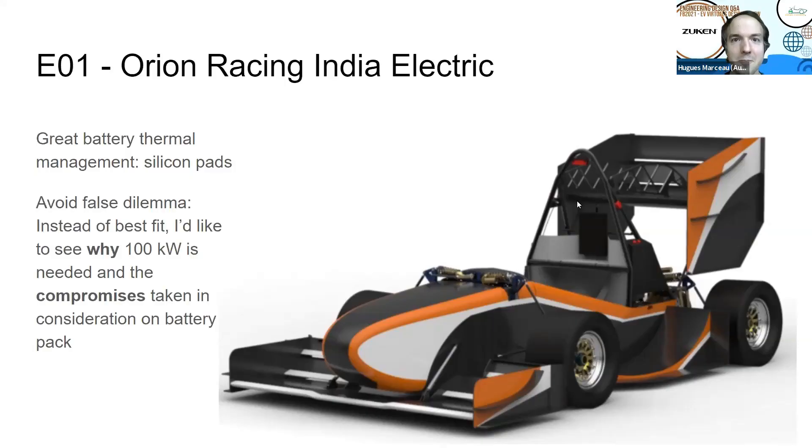I'm really proud of you guys. Keep up with the good work. Keep in mind that your learning is proportional to your work — the more you work, the more you learn. This is the engineering design review of the electric subsystem of Orion Racing India Electric Team. Orion had a great battery thermal management system, and they used silicon pads to improve the cycle life of their battery, because it reduced the mechanical constraints on the pouch cells they were using.